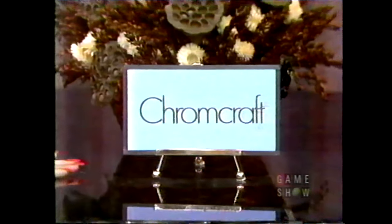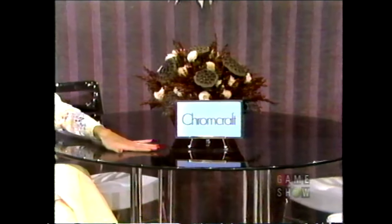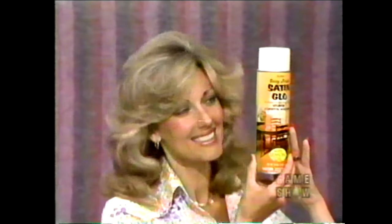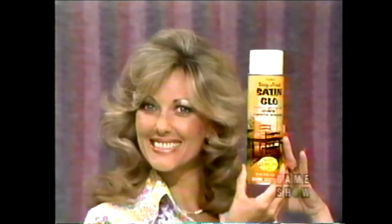It's a dinette set — the Ares by Chromecraft. The young, bright, and gay look: table of chrome topped with smoke glass, chrome chairs upholstered in white vinyl. It's the Ares by Chromecraft. And to the winner of this furniture goes Satin Glow — it makes furniture and paneling glow like satin, not shiny but soft, subtle, and rich looking. Try Satin Glow today. That's what we're bidding on, and you are the one to start the bidding, Gladys.